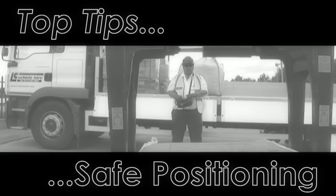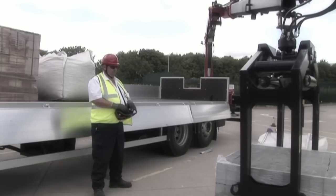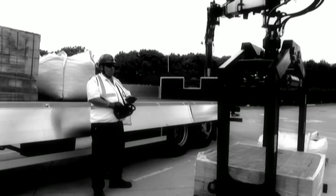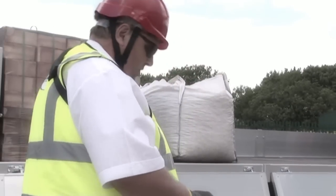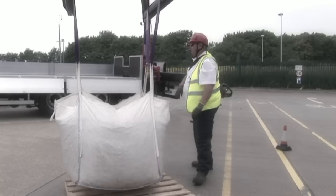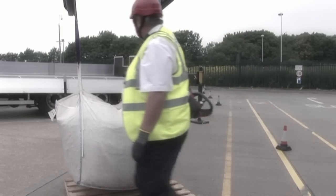Never stand between the load and a fixed object, such as the vehicle or a wall. In addition, make sure at all times you are not in a position where an incorrect or unintended movement of the lorry loader can inadvertently trap or crush you. This includes never walking under the boom, whether a load is attached or not.